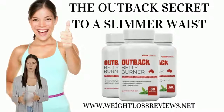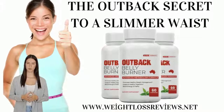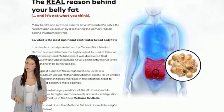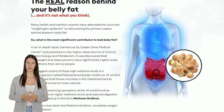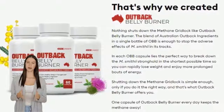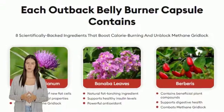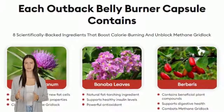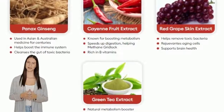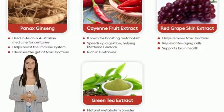Outback Belly Burner was developed using the findings of a ground-breaking study conducted to uncover the true cause of excess belly fat. This product is designed to minimize methane concentration levels by reversing the negative effects of Methanobrevibacter smithii bacteria in the intestines. The Outback Belly Burner works by breaking the methane blockage by terminating the calorie-hungry Methanobrevibacter smithii bacteria to provide greater calorie burn and lower methane levels.